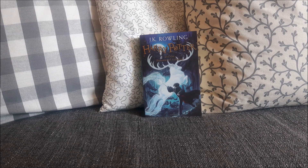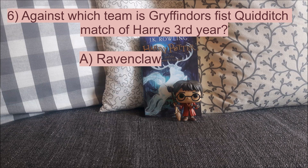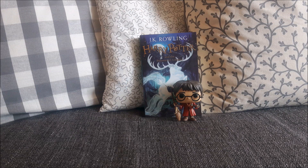Moving on to question number 6 — we are already halfway through the quiz. The question is: against which team is Gryffindor's first Quidditch match at Hogwarts in year 3? Is it A. Ravenclaw, B. Slytherin, or C. Hufflepuff? The correct answer is their first match is against Hufflepuff, because it was actually scheduled to be against Slytherin and they trained techniques specifically for that — but then there is a very bad weather forecast, and Slytherin's Seeker is still injured because of the incident with Buckbeak and Malfoy, so they play against Hufflepuff instead. This is actually the match where the Dementors appear, and because of that, Gryffindor loses.